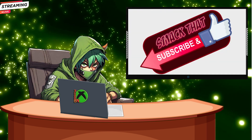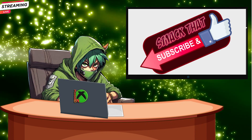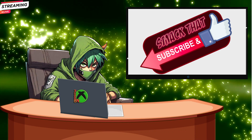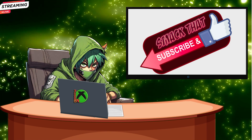So there you have it, gamers. The gaming world is changing, and it's all about adapting to your needs. Be sure to hit that like button, subscribe, and ring that notification bell so you never miss any Xbox plugged-in updates. I'm Ezekiel Theodore Harrison III, but you can call me Zeke. And until next time, game on!